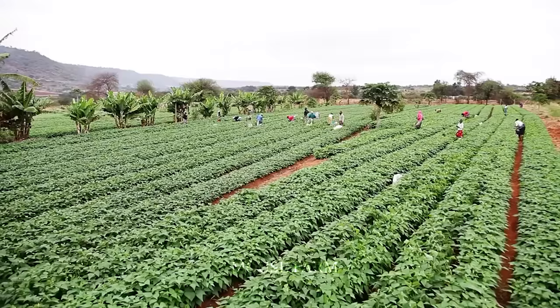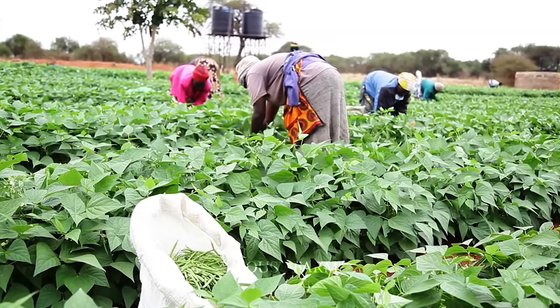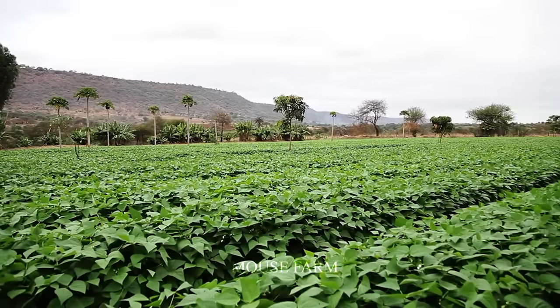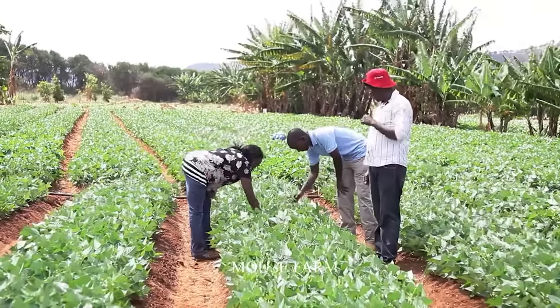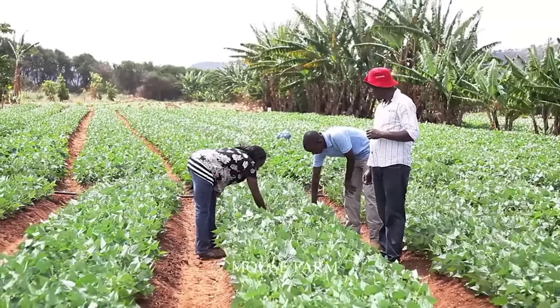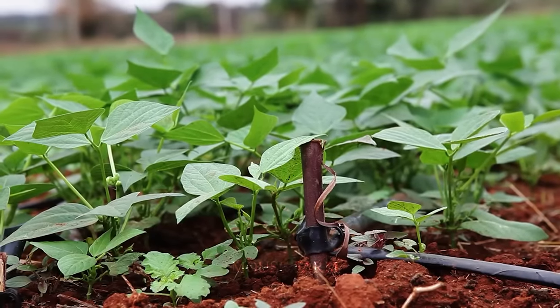Maintaining a healthy agricultural environment that doesn't promote locust growth is also important. This can be done through planting thick crops to shield each other, watering and fertilizing plants well for healthy growth, and regularly inspecting gardens to detect and destroy grasshoppers in a timely manner.